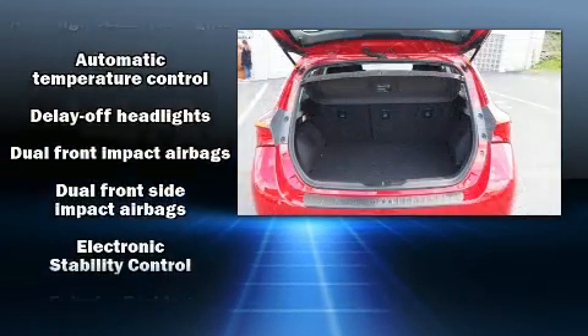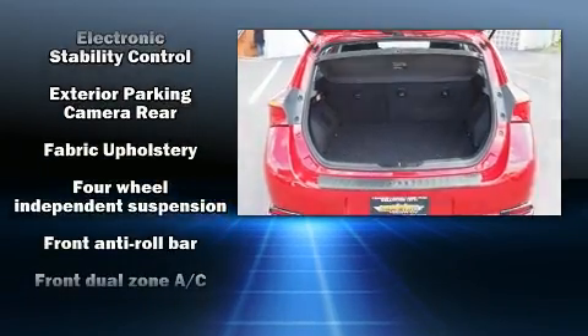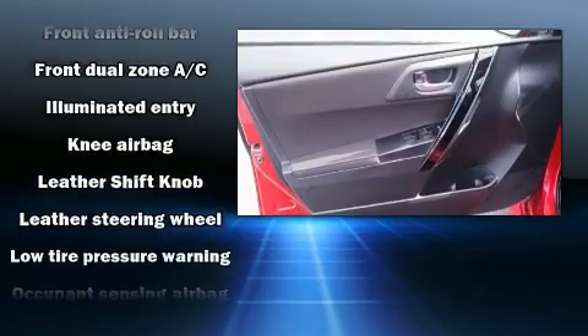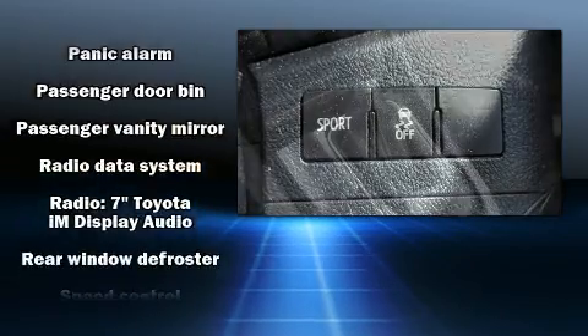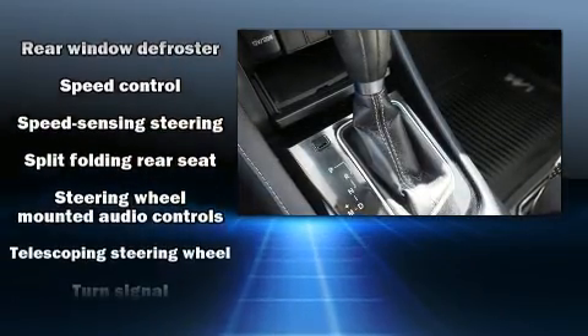Storage solutions are integrated throughout the interior, demonstrating thoughtful attention to detail. Audio features include an AM FM radio and six well-positioned speakers. In the event of a rollover collision, side curtain airbags provide additional protection for outboard seated passengers.